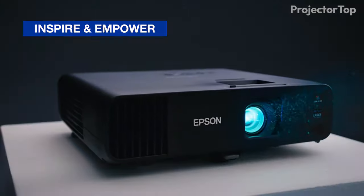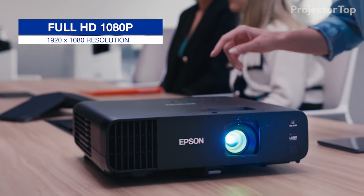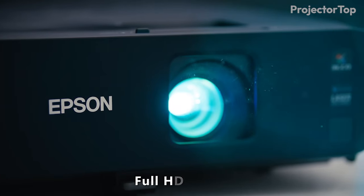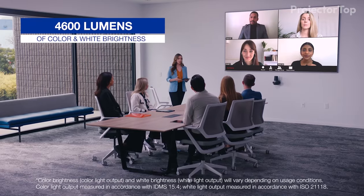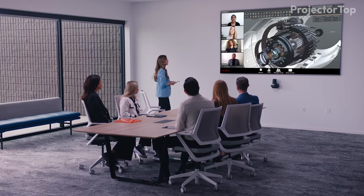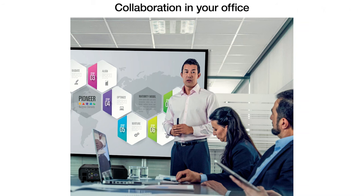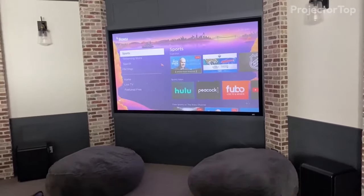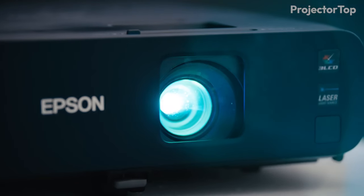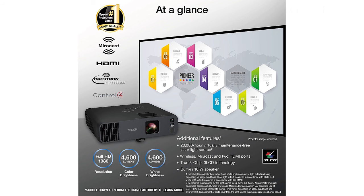The Epson Pro EX11000 secures the second position in our lineup of the best projectors for bright rooms, with its exceptional capabilities tailored for modern workplaces and collaborative environments. This Full HD 1080p laser projector shines with its 4,600 lumens of both color and white brightness, creating a vibrant display that remains clear and visible even with the lights on. It's designed to foster collaboration during video conferences and meetings, producing immersive images up to 300 inches. The projector's 20,000-hour laser light source eliminates the need for lamp replacements, adding to its convenience and long-term reliability.